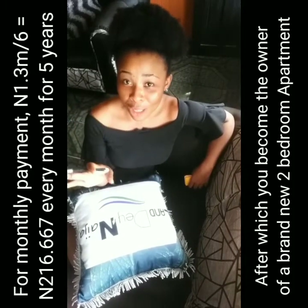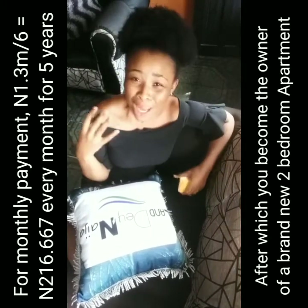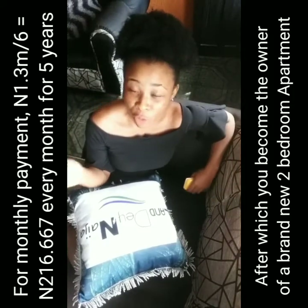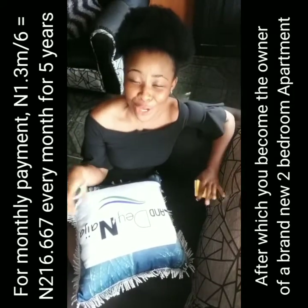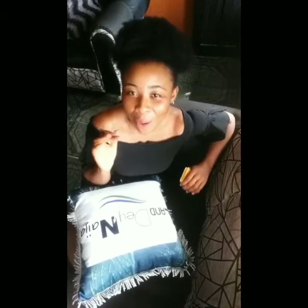To get your monthly payments, divide 1.3 million by 6, which leaves you at approximately 216,667 every month. At the end of five years, you are the owner of a brand new two-bedroom apartment.